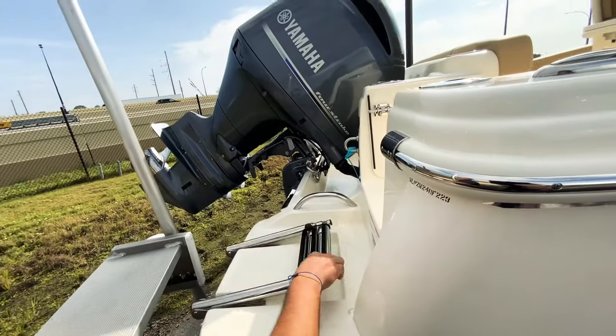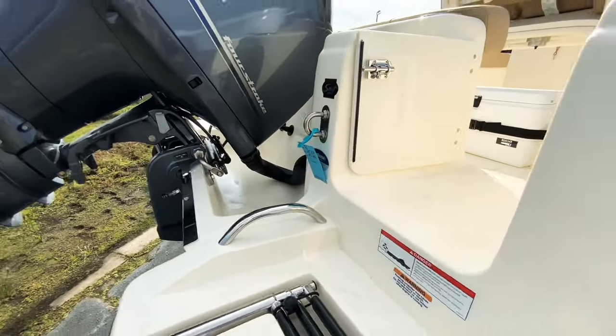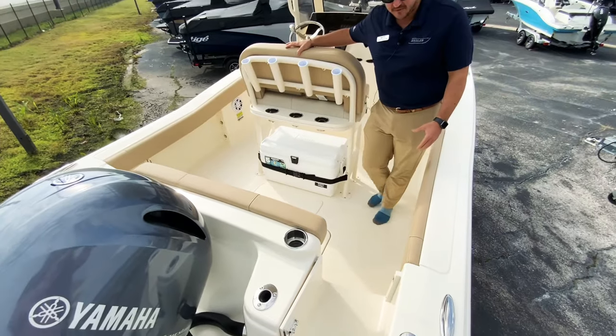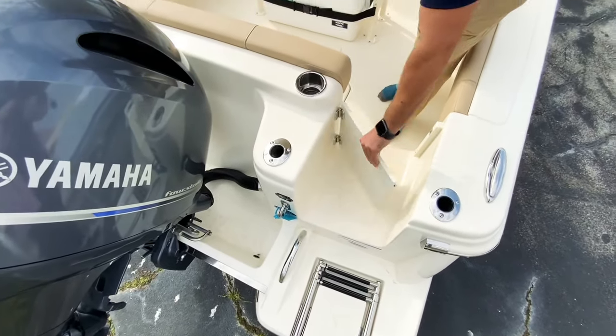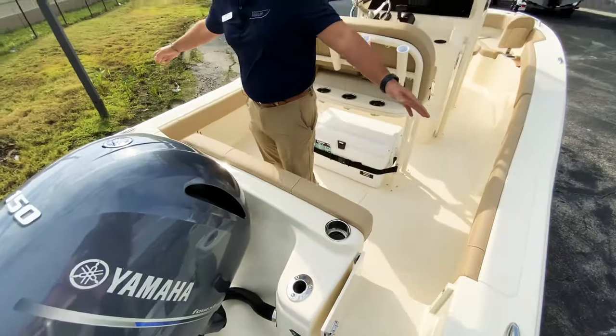You've got your swim platform with your boarding ladder here, a nice little transom walkthrough door that you can lock as well. Coming aboard this Scout 215 XSF, you've got a nice transom walkthrough — you can open and close this door and it's on friction hinges. You've got rod holders all the way across the back.